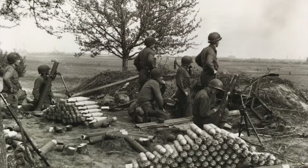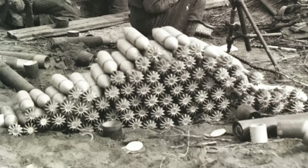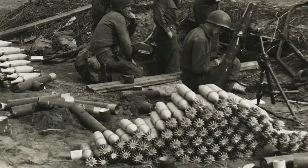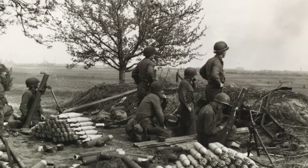Soldiers preparing for a mortar barrage are seen in the top left photo. A mortar is a gun shaped like a tube, and the bullets look like little bombs. The mortars are fired in rapid succession to protect one's advancing or retreating troops. The move is also used to fight off the enemy.